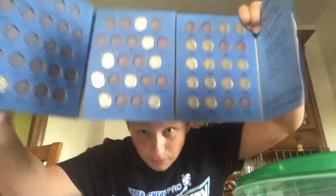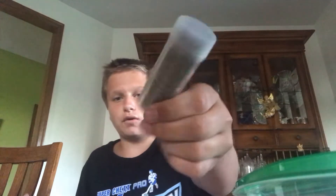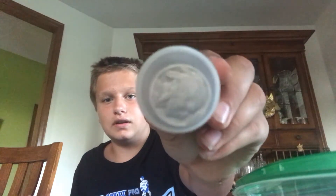Next up on our list, I have a container full of buffalo nickels. I have about 23 buffalo nickels in here, and about another 40 of them. Buffalo nickels were minted between 1913 and 1938. They have the Indian on one side and a buffalo on the other. I think that was pretty cool. You can buy a package of these for about $30 on eBay.